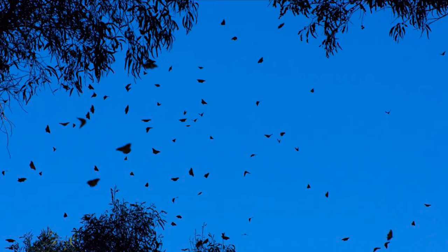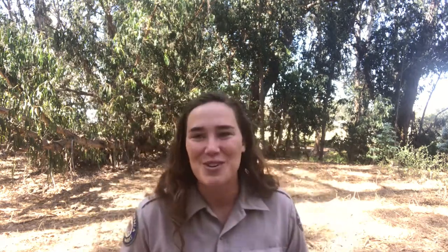In today's video we're gonna learn all about migration. Now what does that fancy word migration mean? And the answer is to move. So I need everybody watching this to move in order to remember that migration means to move — it's animals moving from one place to another.